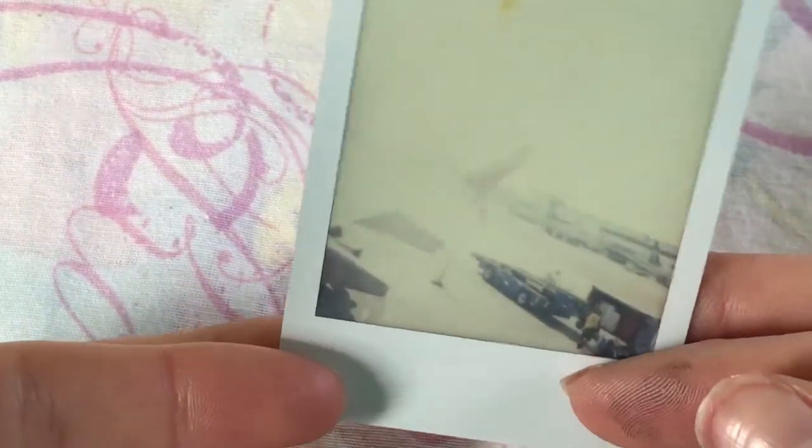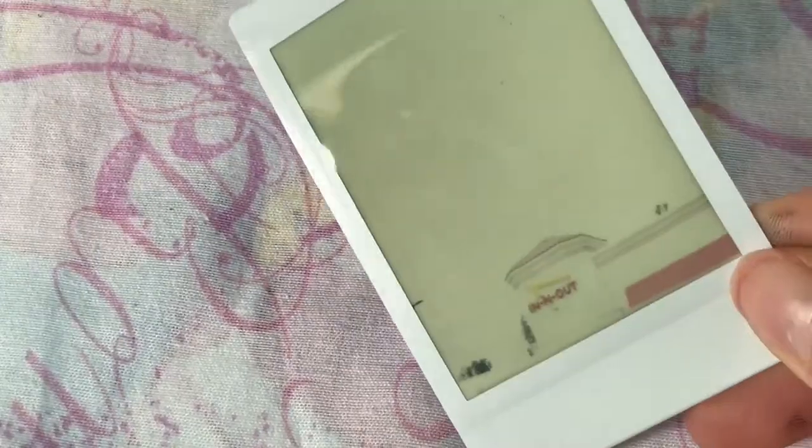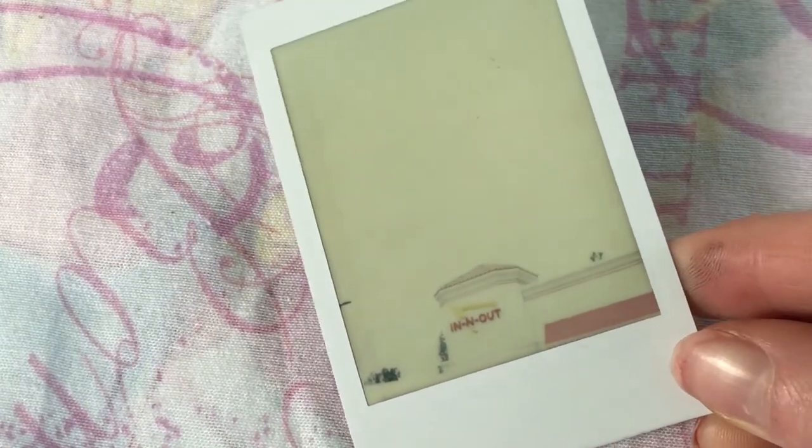This is a really blurry picture — we were waiting to get on the plane and it took forever, and it's just really blurry because of the sun. This picture is of the best food in the world I've ever had: In-N-Out Burger in Anaheim. Oh my gosh, I wish I was there.